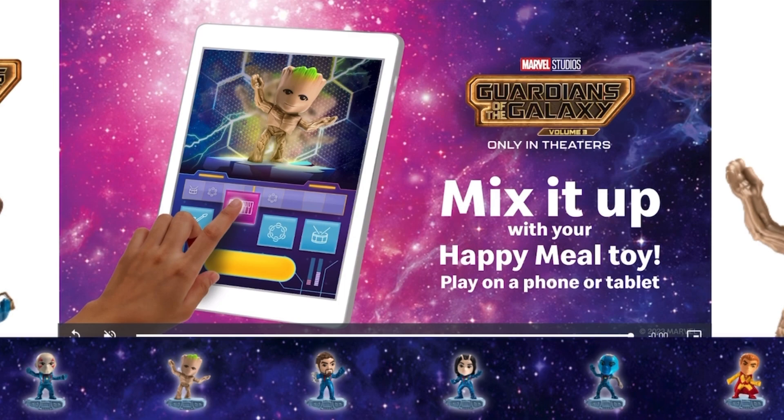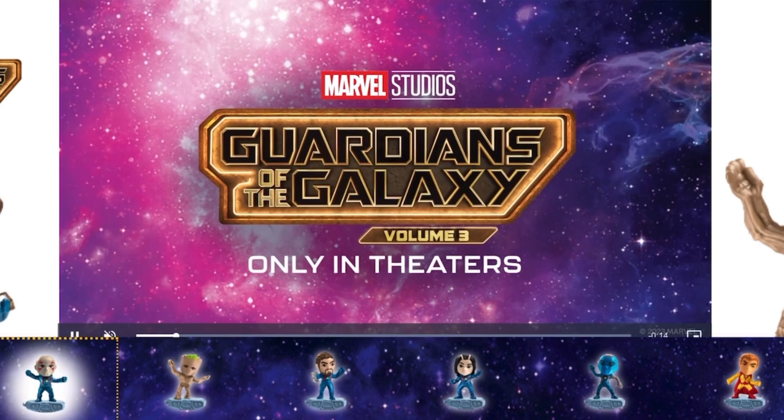After Groot, we have Rocket — or Rocket Raccoon — and then we have, I believe, Drax.